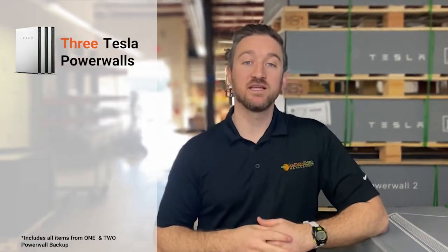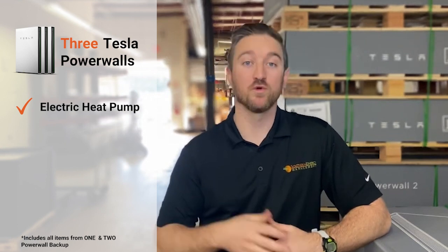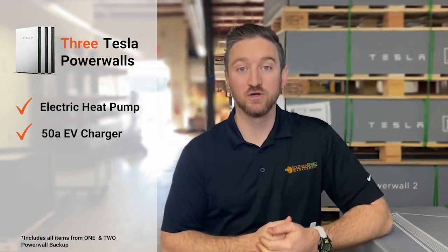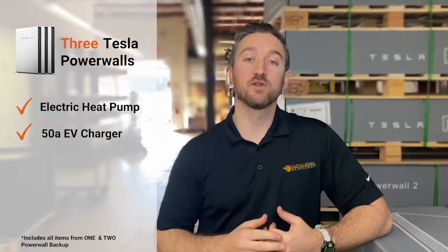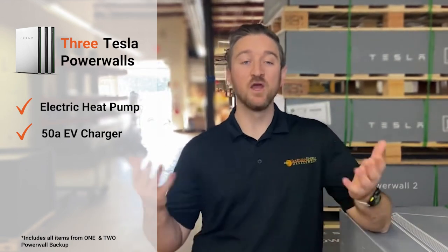If you have larger energy needs, or you have certain things like an electric heat pump or you want to run your 50 amp EV charger, then you would need to bump up to three or more Powerwalls to make that happen. The reason for this has to do with amperage loads and how much one, two, or three Powerwalls can handle when these devices are all running at the same time.